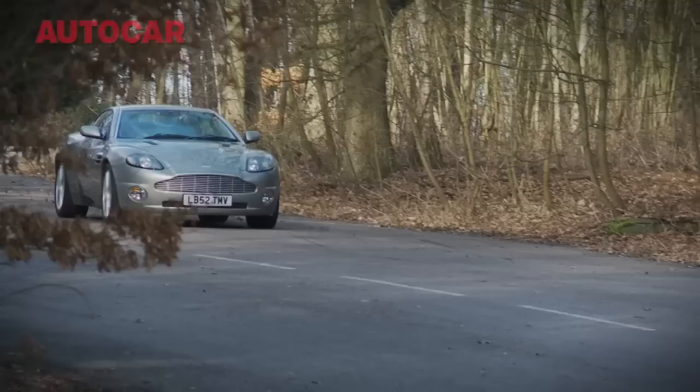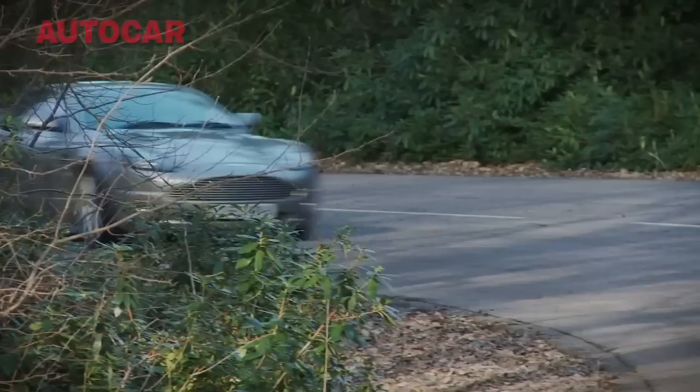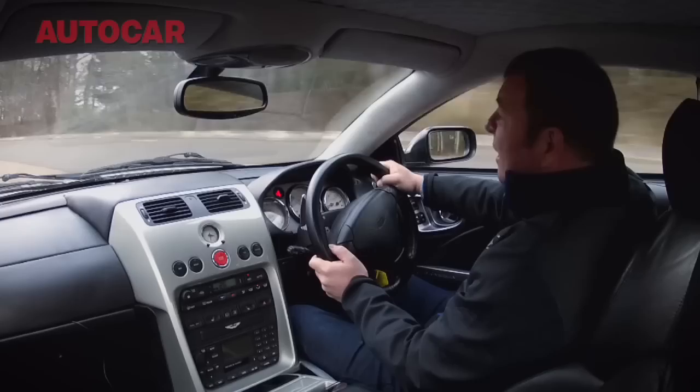But sometimes there's a place for dinosaurs in this world, and this car is not without charm. It never was and never will be, because it was really the last of the big, hand-built, hairy, leery, not-very-competent bastards. And you have to love it for that — even though, in every way imaginable, it gets mullered by the new car.